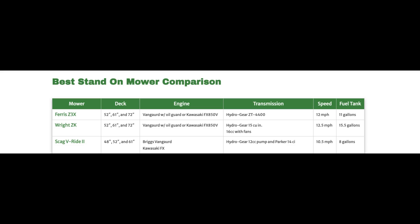Let's compare the best stand-ons. You'll notice some immediate similarities and differences between these mowers. The engines are essentially a wash, and the transmissions are as well. We could argue transaxles versus pump and wheel motor, but I'm not going to go there. Ferris and Wright win in the speed department, and Wright wins on fuel capacity.